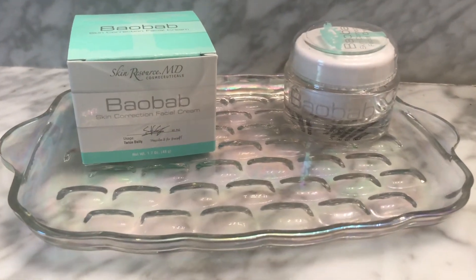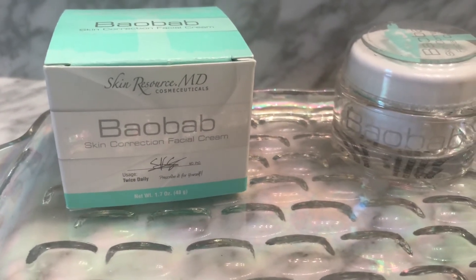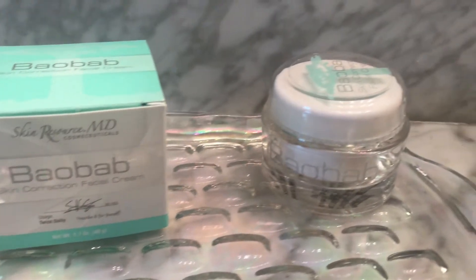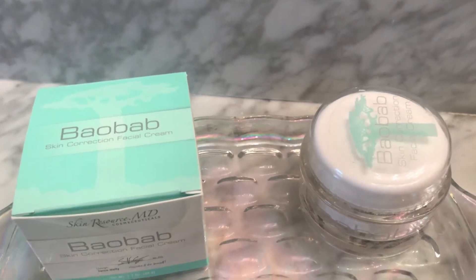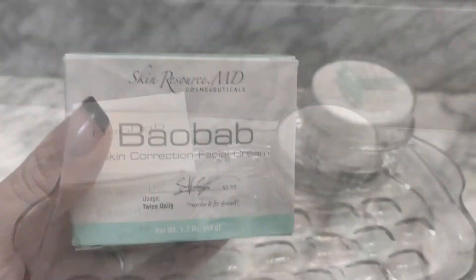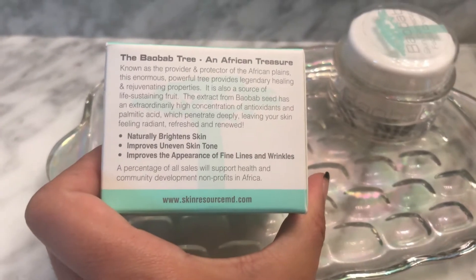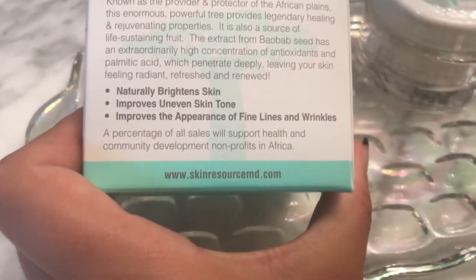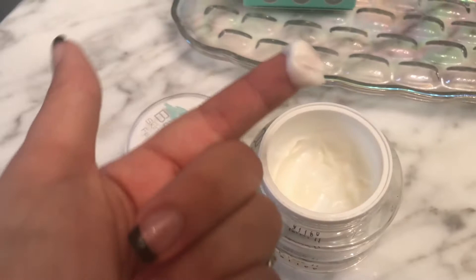Hey, it's Lala from Shauna and Lala, and today I'm going to be reviewing this amazing facial cream that I have been using for two months now. This has been life-changing for my skin. I never had horrible skin to begin with, but I did have areas of blotchiness, I was getting fine lines around my eyes, and I was getting those wrinkles in my forehead. So I started using the Baobab cream by Skin Resource MD.